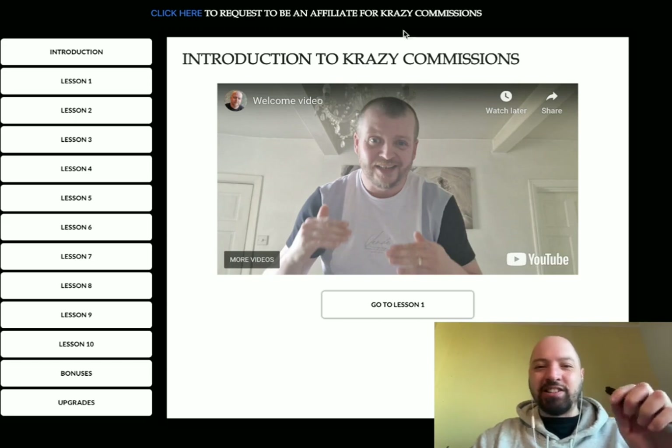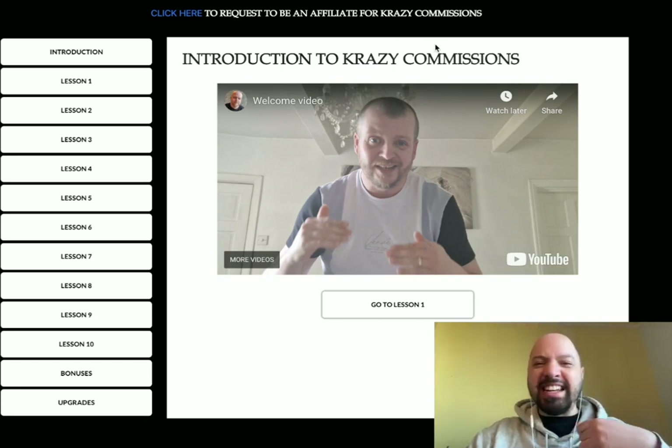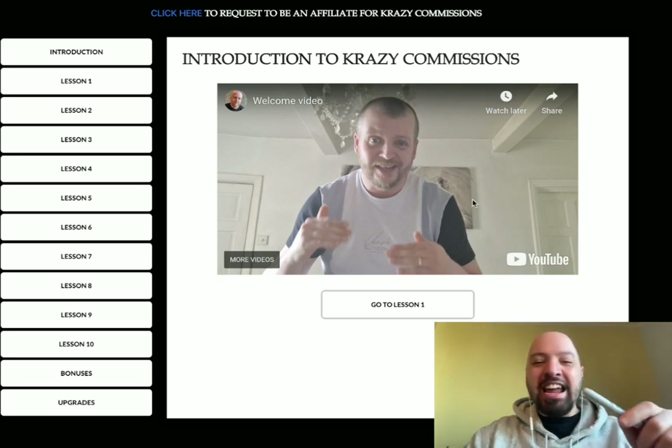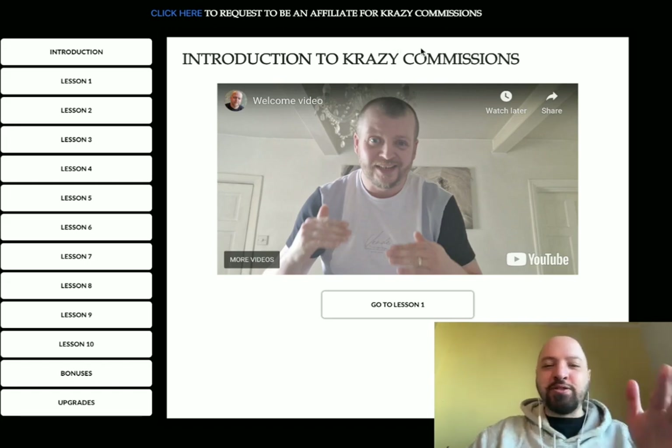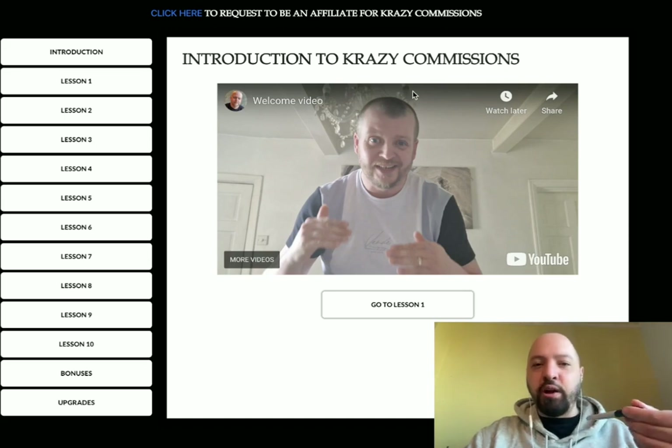We're going to go inside of the course — I've got access to it — and I'm actually going to show you my own personal case study of using the Crazy Commissions method, because I've been using this exact method. In fact, the creator of Crazy Commissions messaged me to say he was inspired by what I was doing to create this course. So he modelled what I do and turned it into a full course.